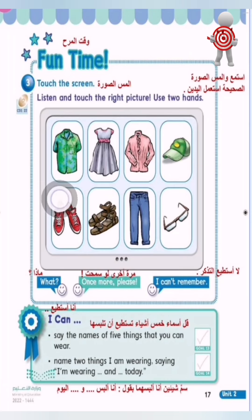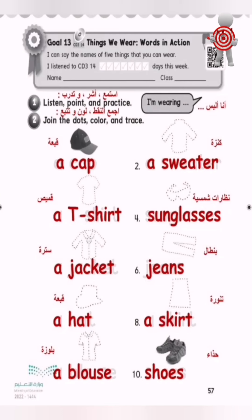Are you ready for Goal 13? I can say the names of five things that you can wear. One: listen, point and practice.